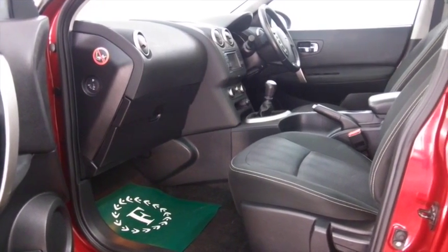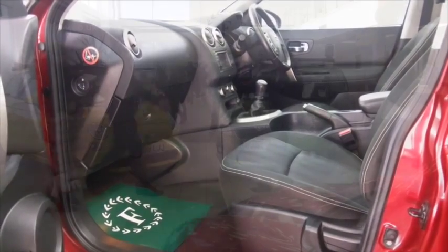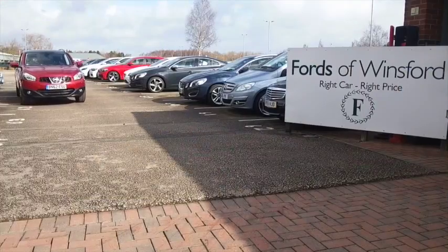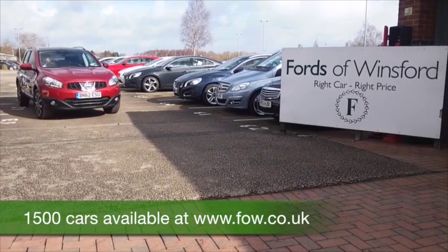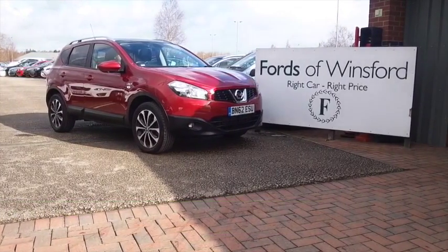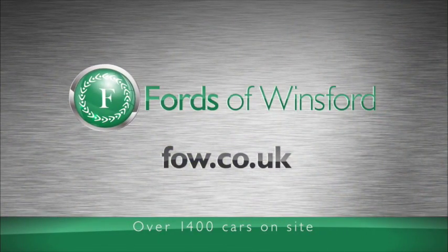So don't forget at FOW the price you see is the price you pay — there's no hidden extras. You can ring and reserve with no obligation and no deposit. Bring your licence with you, have a test drive, and discover this great car for yourself at Fords of Winsford.